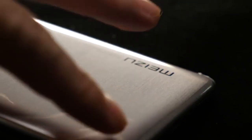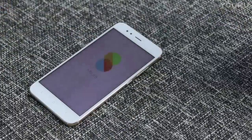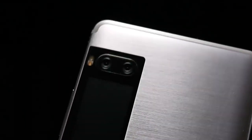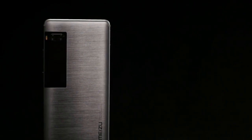As for the design, both the Meizu Pro 7 and Xiaomi Mi 5X feature an all-metal unibody. Xiaomi has approached its Mi 5X with a more straightforward design, like the iPhone 7 Plus. Meizu Pro 7, on the other hand, gets a slightly unique design which should attract people well. Overall, both smartphones look very good.